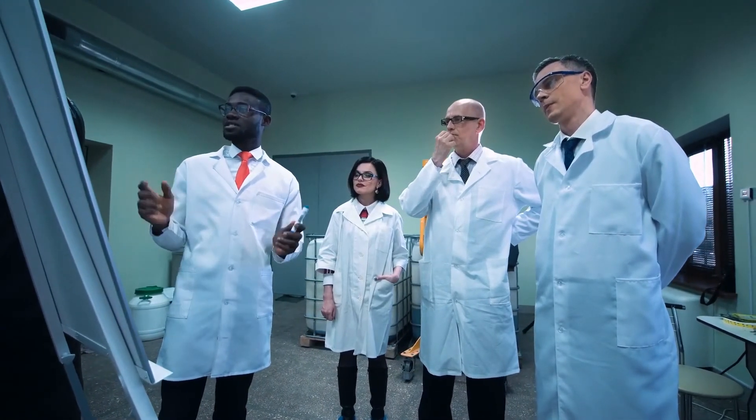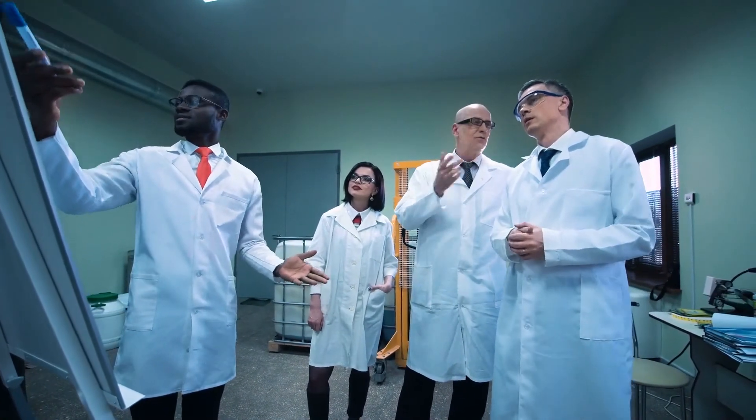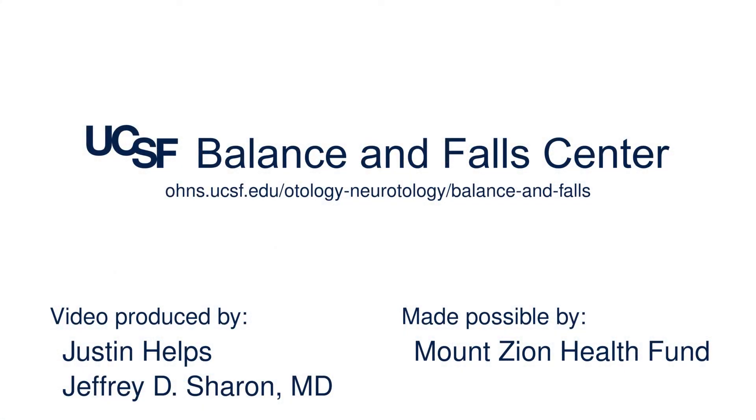Many scientists around the world are studying Meniere's disease, so we continue to hope that we can figure out the causes and understand how to cure it in the future. That's it for this video. More information on Meniere's disease can be found on the website of the UCSF Balance and Fall Center.